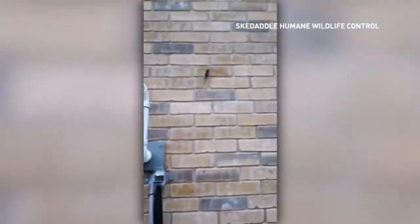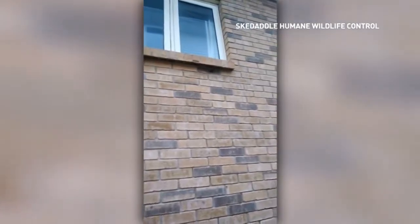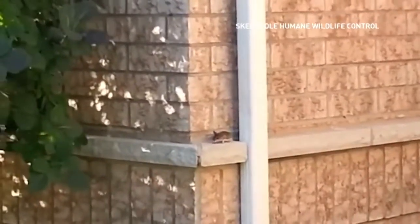That's a mouse climbing a wall of a home, likely looking for an entry point. Mice get in at ground level, up halfway up the brick if there are those weep vents halfway up the brick, or on top of the roof as well — so the whole house is vulnerable.